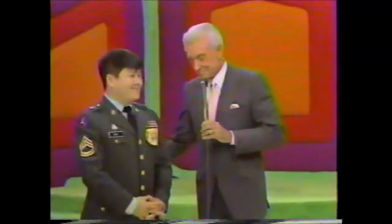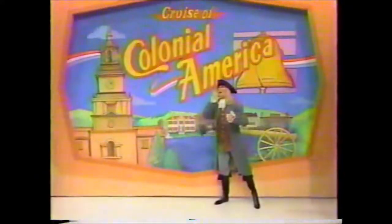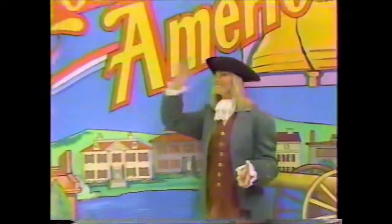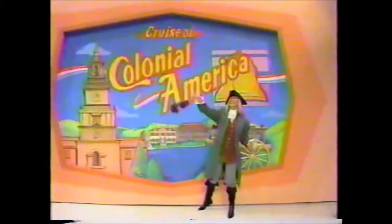Well done, Chang. Now, Chang, we have this for you to win — a historical cruise of colonial America. You and a companion will fly from Los Angeles to San Juan, where you'll begin your 12-day colonial America plus Bermuda cruise on Royal Cruise Line. You'll experience the southern charms of Charleston and Savannah, plus Bermuda. A prize worth $8,136.